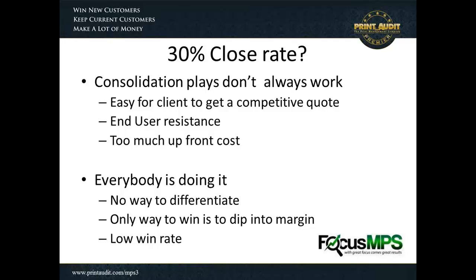Whenever we consolidate, we see resistance from end users for having their printer taken away. Whenever I conduct assessments and walk into an area where someone has a printer on their desk, the first words out of their mouth are, 'You're not here to take my printer, are you?' There's internal resistance, and sometimes you'd be surprised at how much impact that end user resistance can have. There's also the issue of cost up front — when consolidating, we're getting rid of capital assets they've already paid for. And since everyone's doing it this way, if there's no way to differentiate ourselves, it comes down to margin and we are going to get squeezed on price.